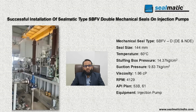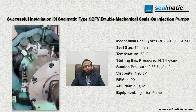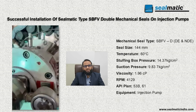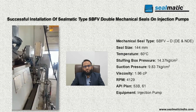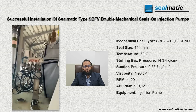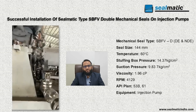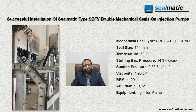The performance of Sealmatic type HBF-V double mechanical seals in these pumps is a result of careful engineering and material selection. The mechanical seals are designed to operate under high sliding velocity, high pressure and temperatures, ensuring suitability for harsh environments often encountered in such situations. The mechanical seals are designed and manufactured as per API 682 standards. Thank you.